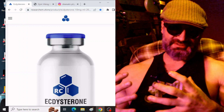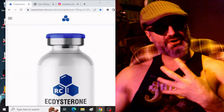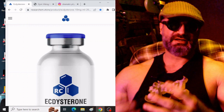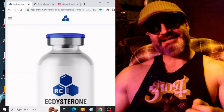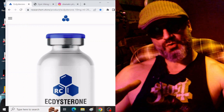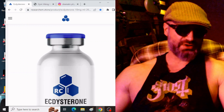Number one, amazing pumps in the gym and in the bedroom. Number two, long term you're going to notice more nutrient partitioning, some recomping basically. Ecdysterone sensitizes the insulin receptors in the muscle, which drives more nutrients into the muscle where we want them and less of them end up where we don't want them.